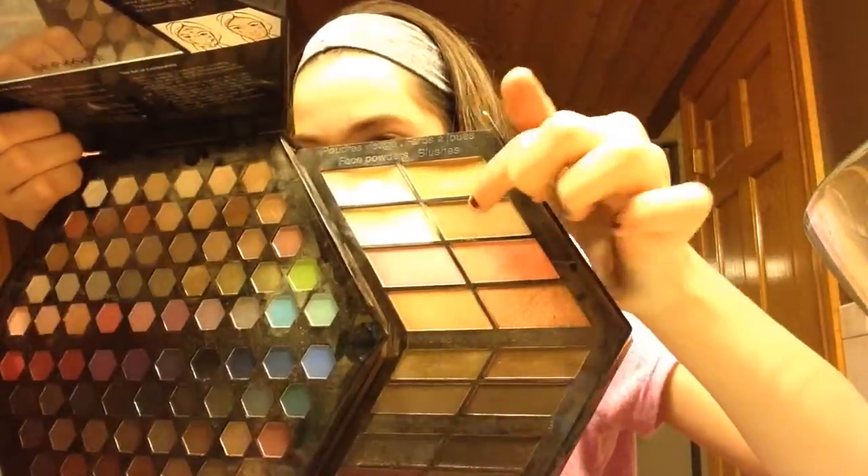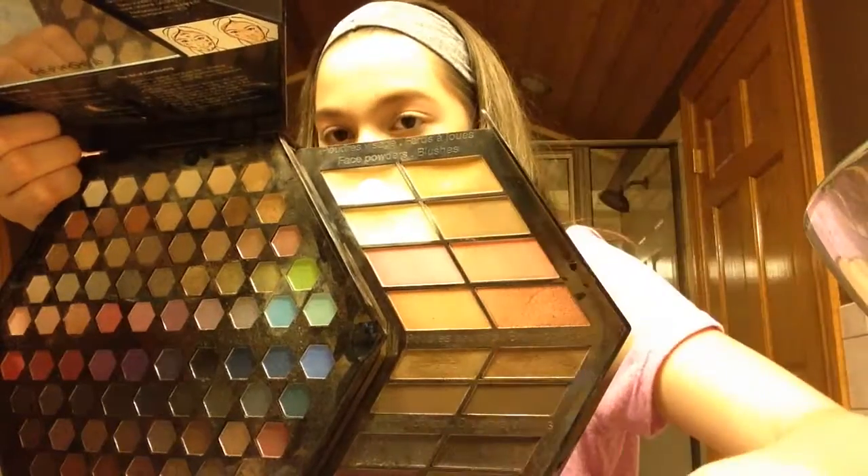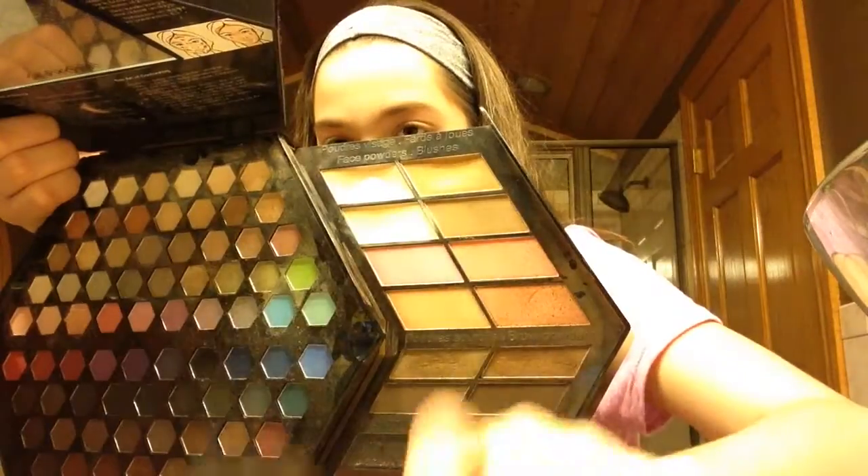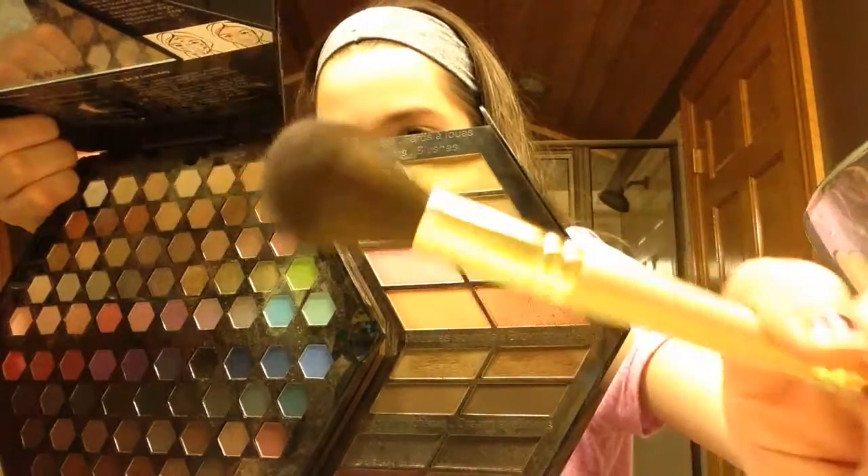I use this bronzer and this one combined, and I use this e.l.f. contour brush and then this Bare Minerals brush.